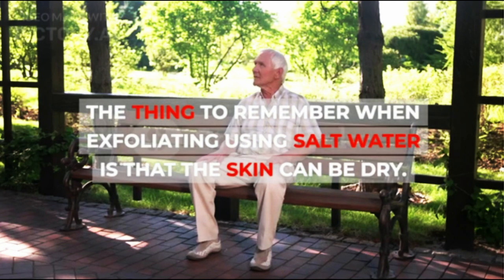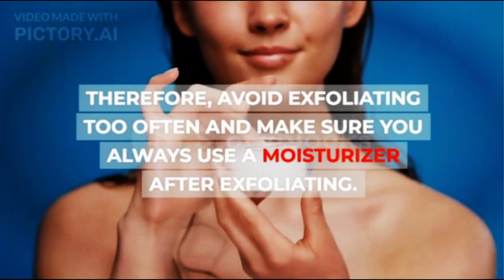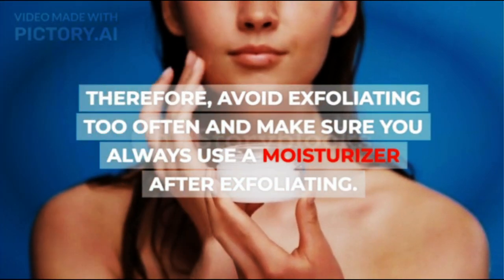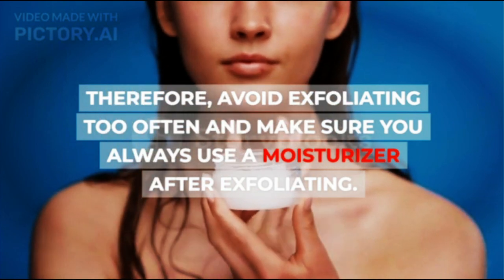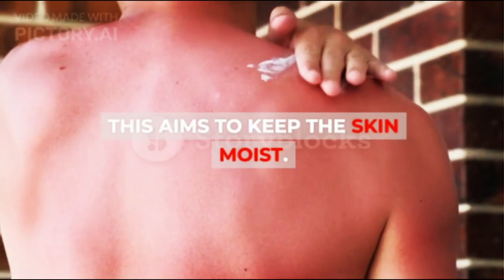The thing to remember when exfoliating using salt water is that the skin can become dry. Therefore, avoid exfoliating too often and make sure you always use a moisturizer after exfoliating. This aims to keep the skin moist.